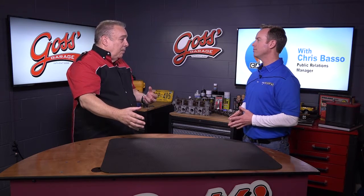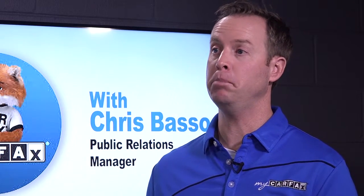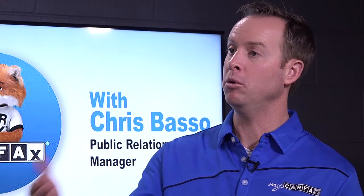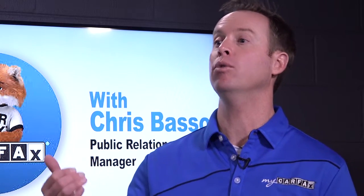The Carfax Vehicle History Report is literally what its name implies. We get information from over a hundred thousand sources and over 17 billion records in our database to put together the Carfax Vehicle History Report for you, help you shop for a car, help you maintain the car with MyCarfax, and even give you a value of your car based on your car's unique history.